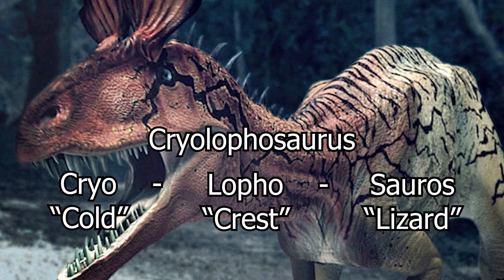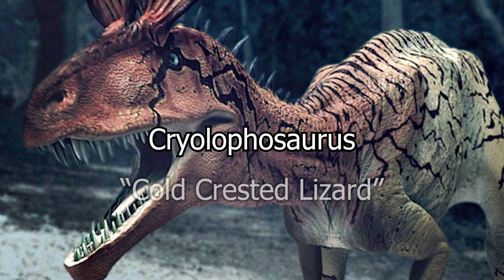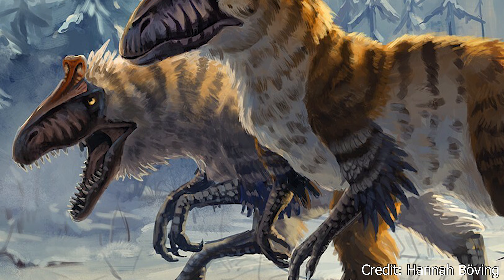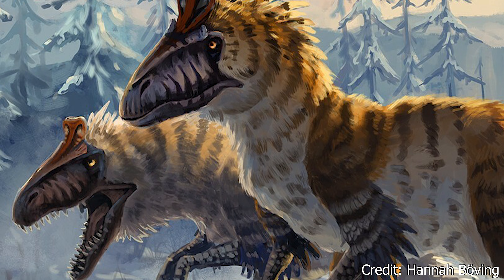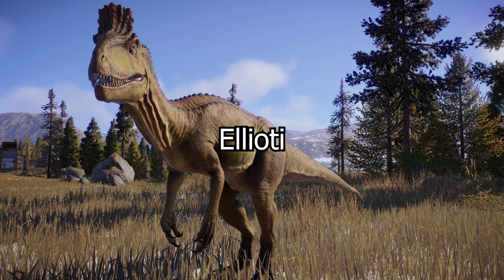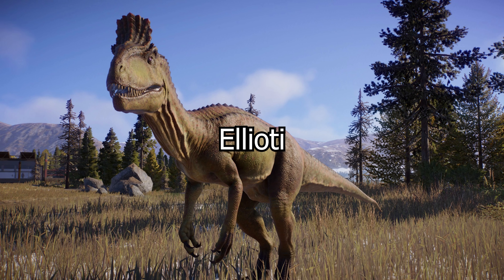The name also includes saurus, meaning lizard, directly translating to cold-crested lizard. The cold references its continent of origin, while the crest references its distinct head crest, which we will discuss in more detail later. Its species name, elliotti, was chosen to honor the geologist who first discovered the original remains, David Elliott.